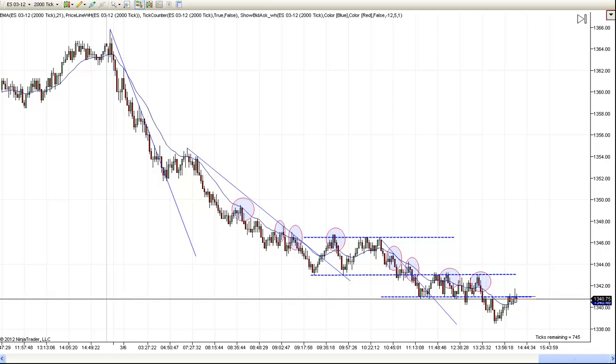Hi, this is Mac with PriceActionTradingSystem.com. Today is Tuesday, March the 6th. Just as I was saying yesterday, we hadn't had a trend in so long I didn't know what one looked like any longer. Today we get a nice trend. Unfortunately it was to the downside, but as day traders we don't really care — we just want some movement where we can make money. The only reason I would have preferred it to go up is that I have some other investments that would have done better.